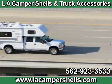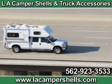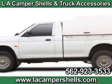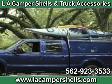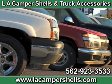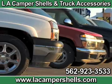We provide the best quality fiberglass shells and tonneau covers that can fit most trucks. Visit our website where you can find the best part for your truck. When you need your truck to work efficiently, turn to the experts at LA Camper Shells and Truck Accessories. Call today.